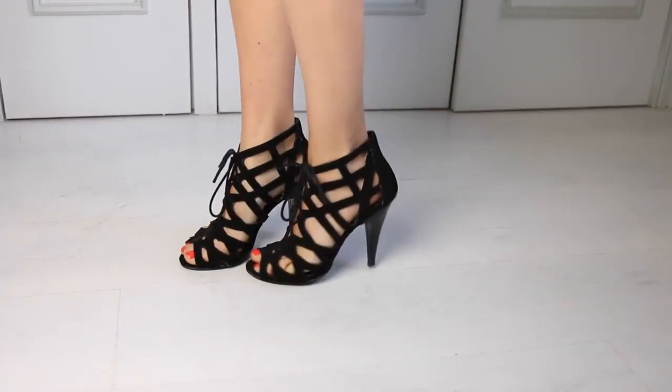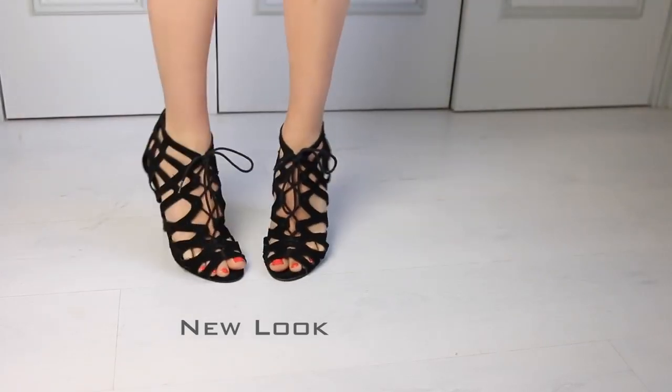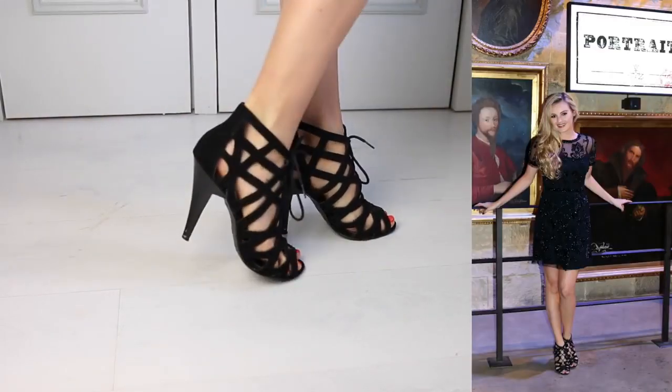Next we have these little strappy ones and they're by New Look — really cheap. I think I got these for about £20 and I wore these at a Christmas party last year.